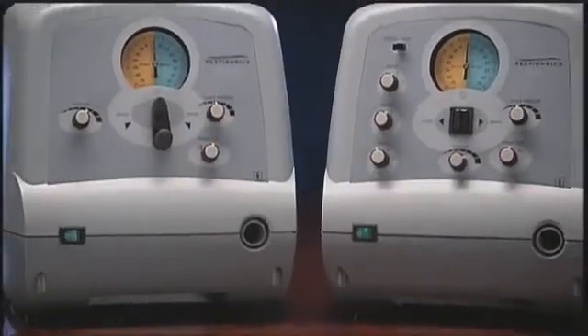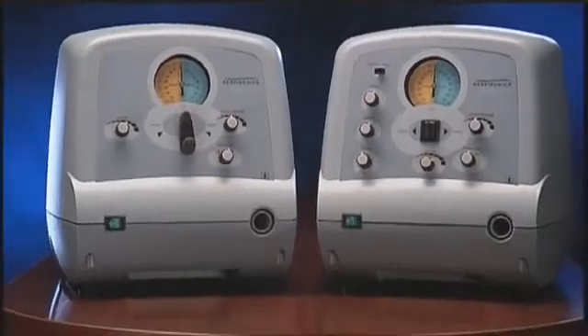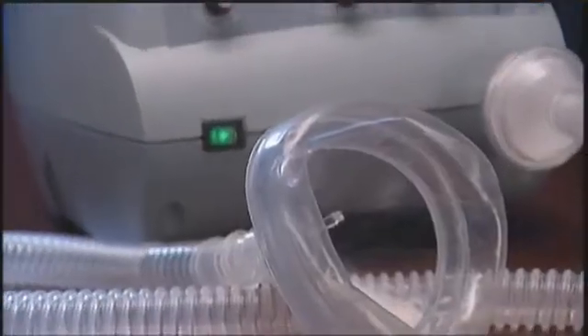CoughAssist is available in automatic and manual models and was developed with versatility in mind. It can be used with a face mask, a mouthpiece, or with a special adapter for a patient's endotracheal or tracheostomy tube.